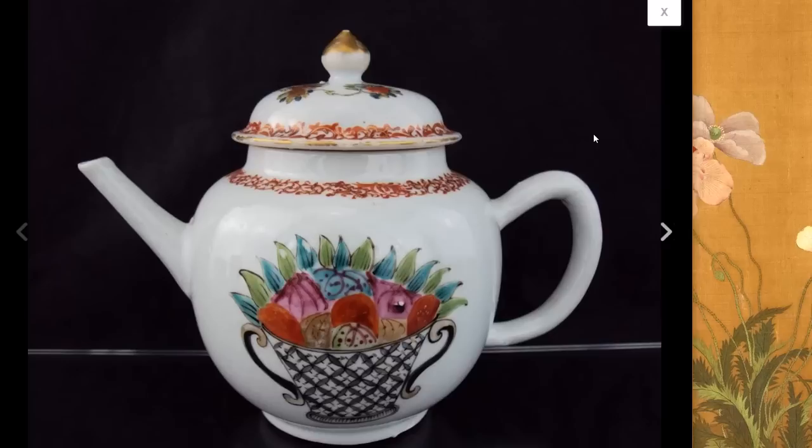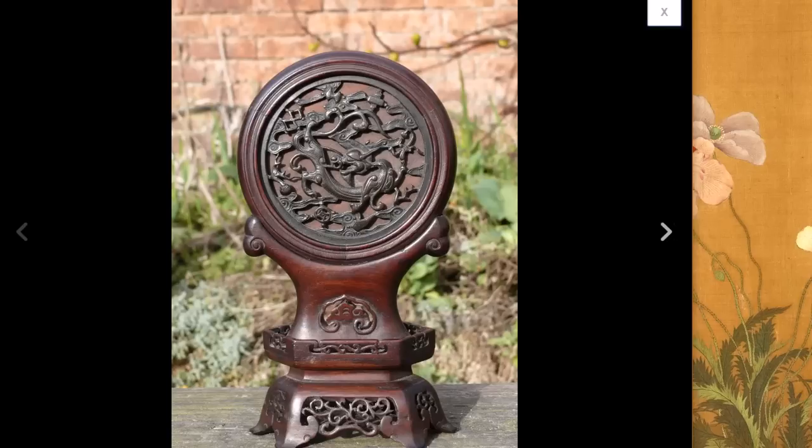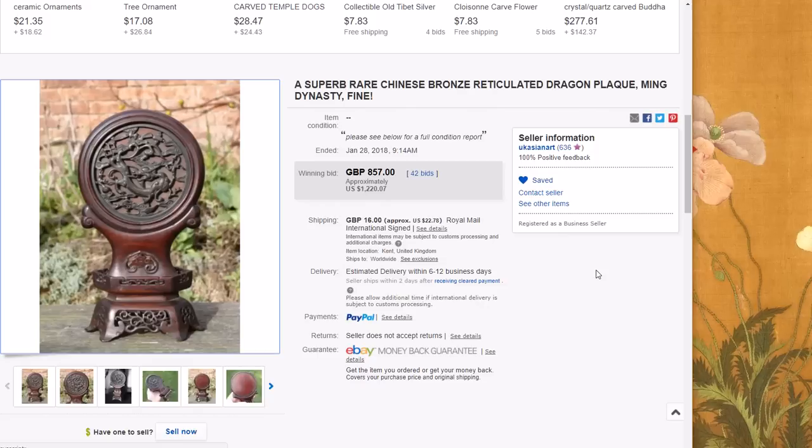Then there was this very unusual Chinese export teapot. The main scene with the bowl of fruit is rather focally drawn — more like folk art than the fine studio painting you typically see on Qianlong teapots — which made it rather interesting. A few people thought so too and it brought $374, about what a finely painted one brings. Then there was this reticulated bronze mounted on a mirror stand. I liked the stand a lot, and I think the bronze is probably 18th century — very nice quality all the way around. It did pretty well at $1,220; it was about eight inches tall.